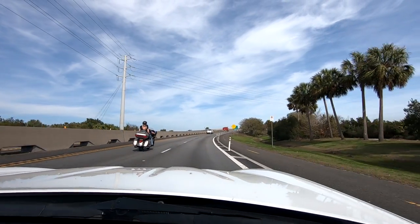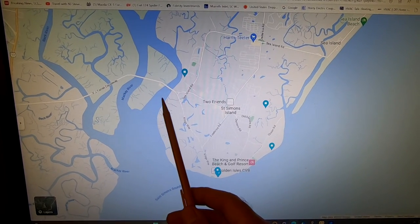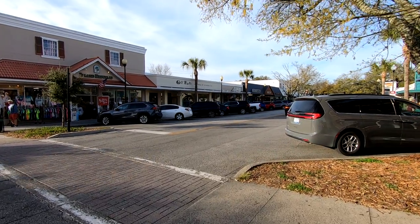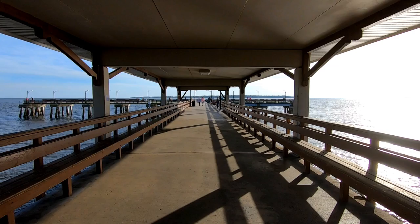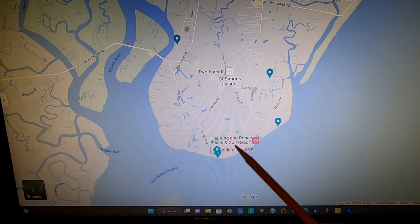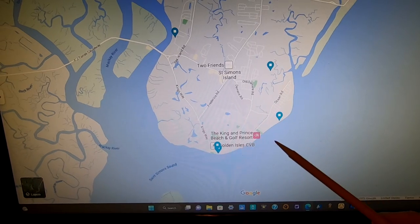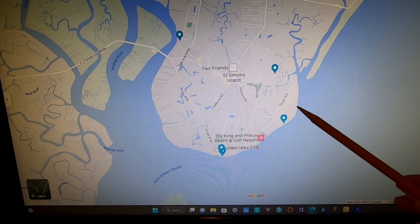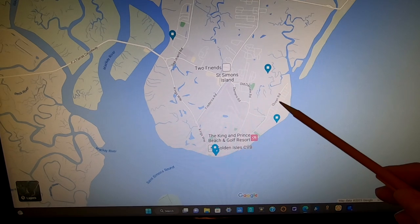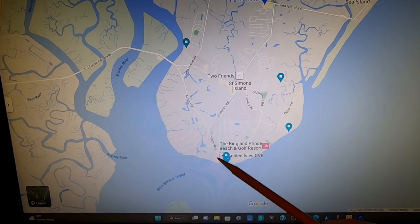The causeway that brings you into the island runs right across and brings you down to the southern part of the island. The village area, pier, where we stayed, and the lighthouse are all down here at the southern tip. Along this side you'll find all the beaches on the Atlantic Ocean — this is where you'll find East Beach, with multiple points of beach access along this area. And the parking is free. As a matter of fact, the whole island, parking is free.